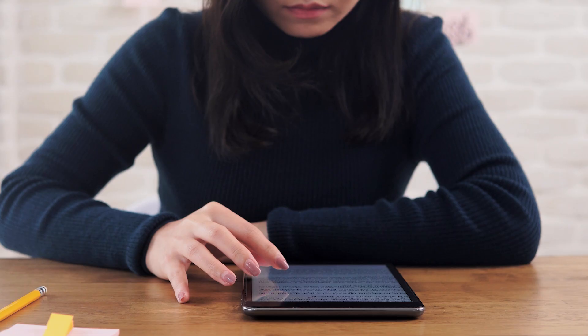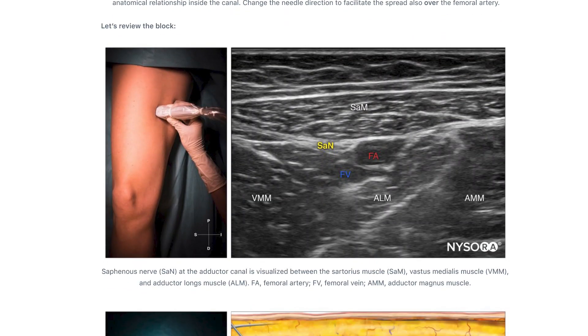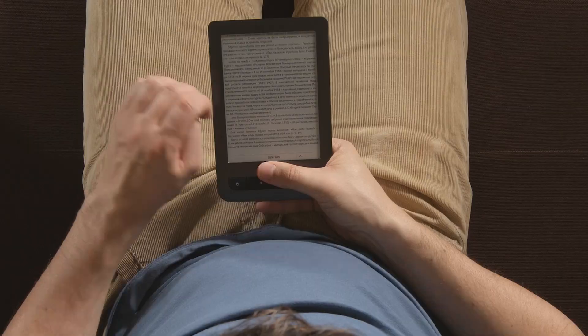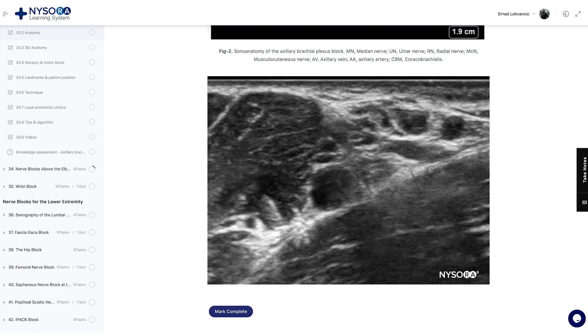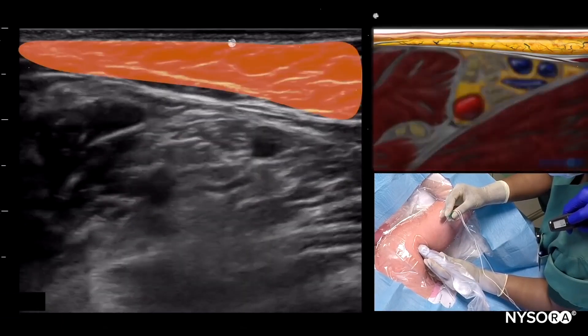Here's what you get with the compendium. This is not your regular e-book. Nysora's Compendium of Regional Anesthesia is the gold standard text on everything regional. As opposed to your typical books or e-books, Nysora's Compendium is a fun, comprehensive, and practical course on regional anesthesia from A to Z.